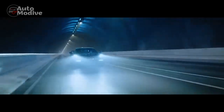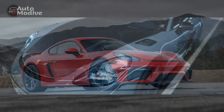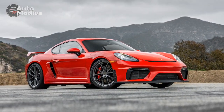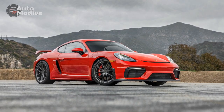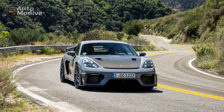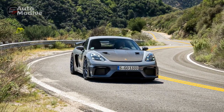3. Superb Handling: The 718 Cayman GT4's handling capabilities are nothing short of extraordinary. Its finely tuned chassis, precise steering, and rear-wheel drive layout ensure agility and responsiveness, providing the confidence to push the limits on twisty roads and racetracks.